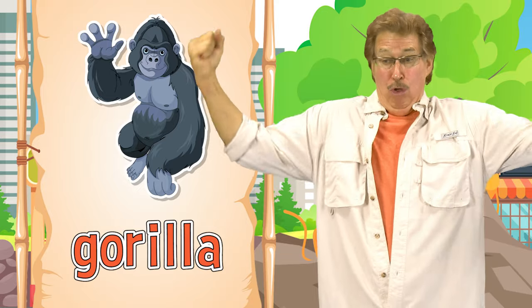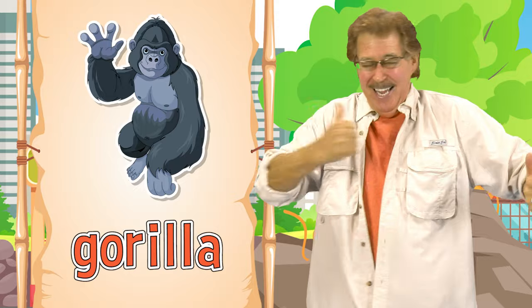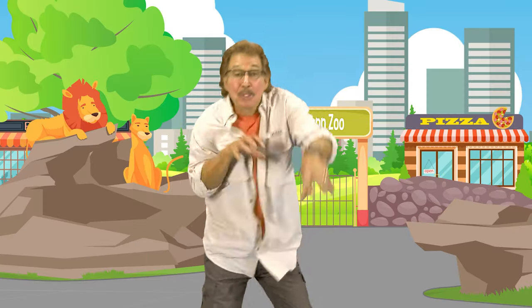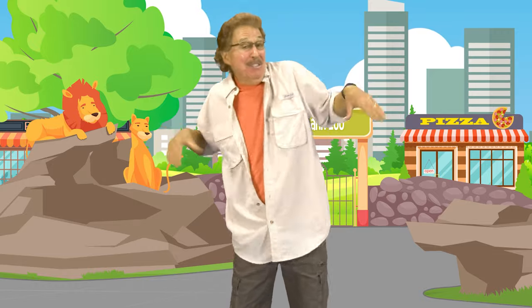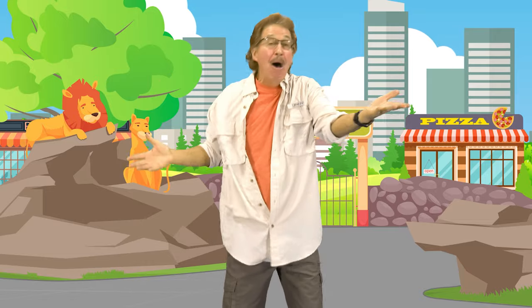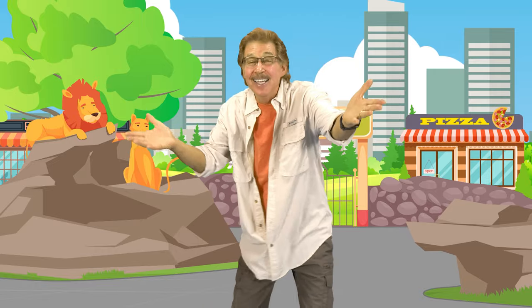It has strong arms, strong legs. This is how you sign gorilla. Some animals run, some animals swim, some animals fly in the sky. Let's learn about all different animals and learn the animal signs.